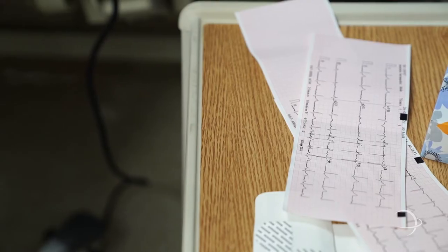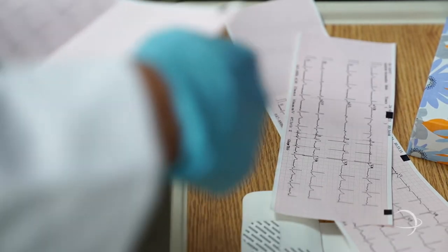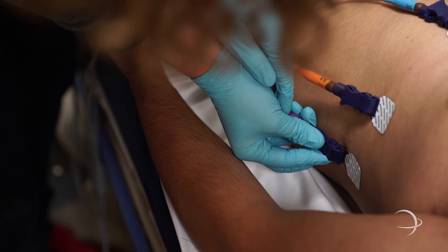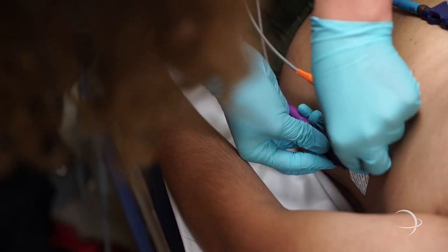We offer the EKG certification through the EMS program and through the medical assisting program. The past couple of years we've had over 70 students testing, and our average has been above the national average.